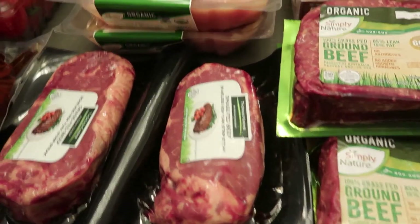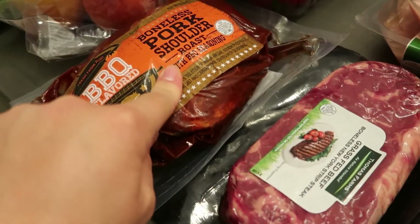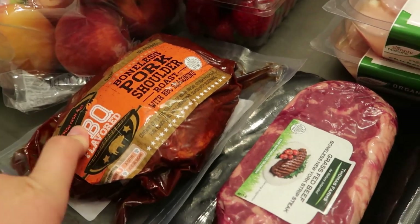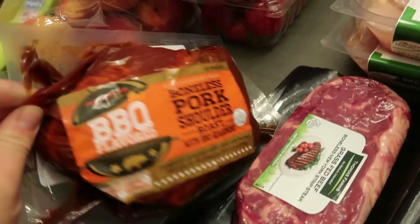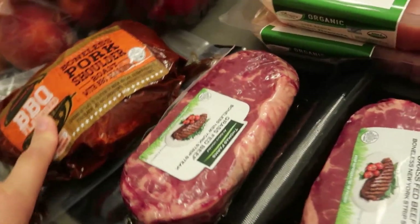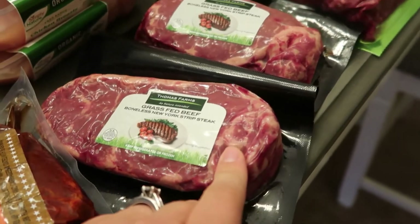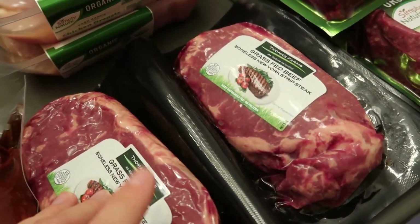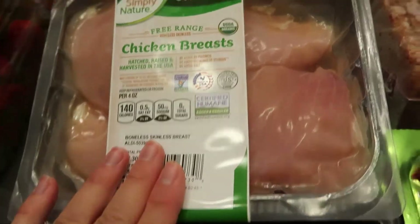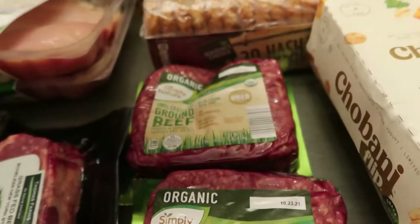I especially love Aldi for their meat options — organic, free-range, grass-fed. We got a boneless pork shoulder roast with barbecue seasoning — my husband grabbed this; I'm not feeling pork lately so I'll probably make it for him. It's really great in the crock pot for sandwiches or even on a barbecue mac and cheese! Then two steaks — grass-fed beef, it just tastes different and it's a better option. Some organic chicken — I got two of those — and organic grass-fed ground beef, three of those.